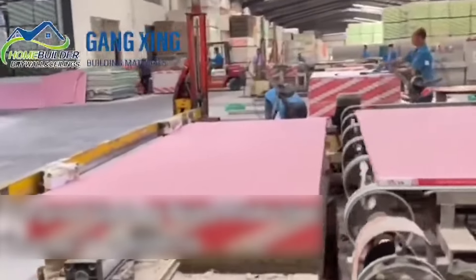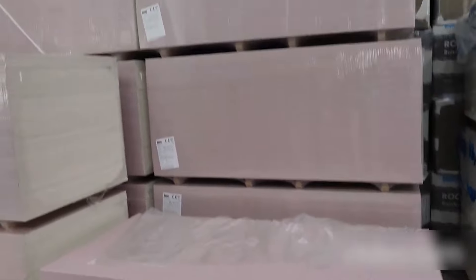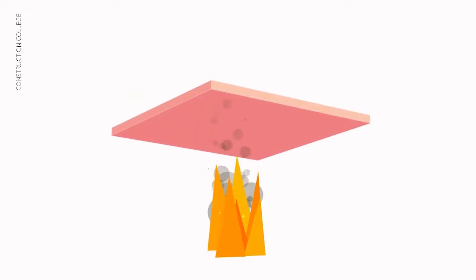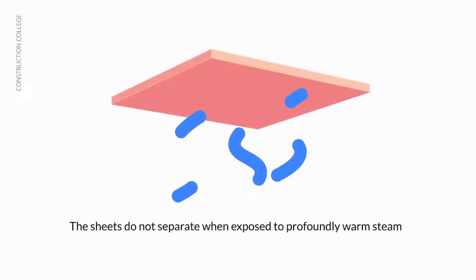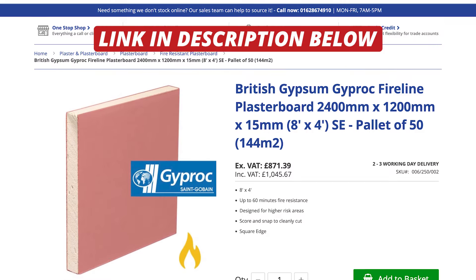Another important type of plasterboard is a fire rated plasterboard, often coloured pink or red. It has enhanced fire resistant properties, which means it can withstand fire for a longer period, giving occupants more time to evacuate the building safely. These boards are used in areas where fire safety is paramount, such as corridors and escape routes.